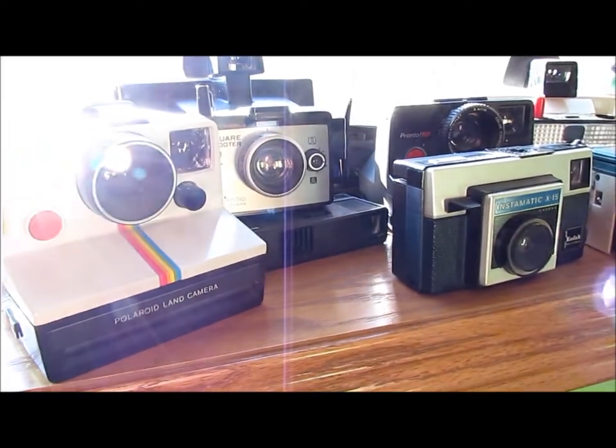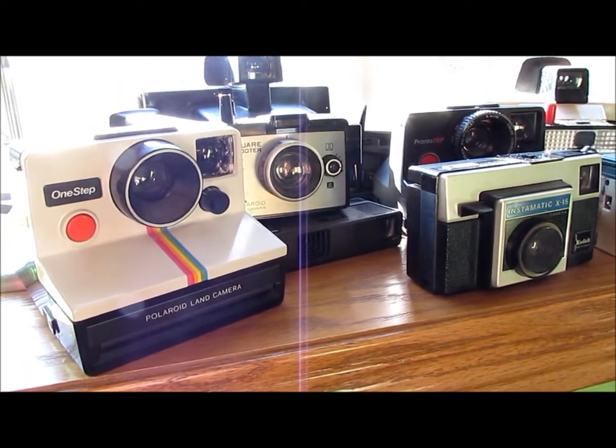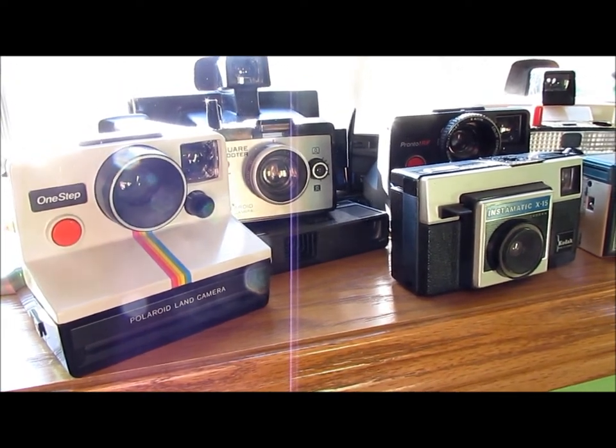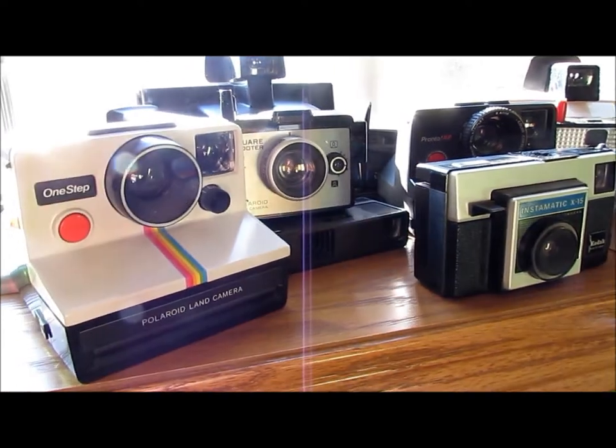Hey YouTube, this is Heather and I'm back with another video. I haven't had one in a while and I just kind of wanted to do a little bit of an update on my life and some projects and stuff.